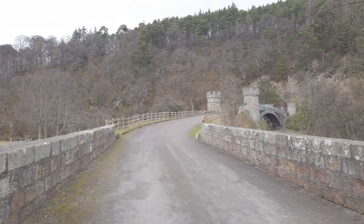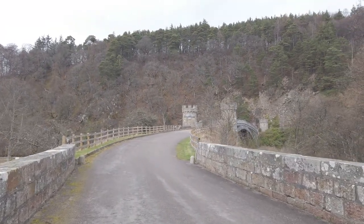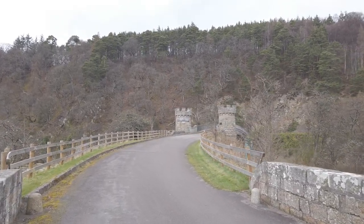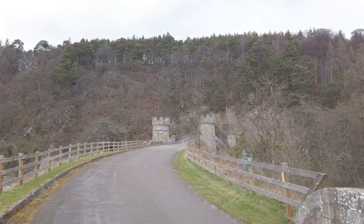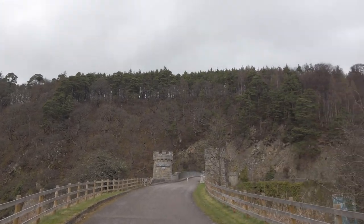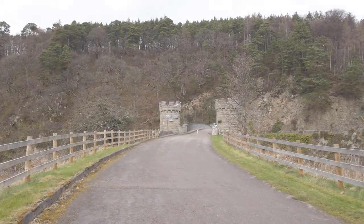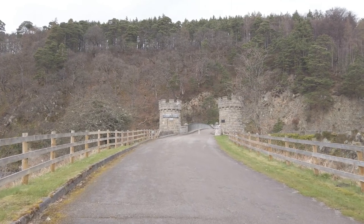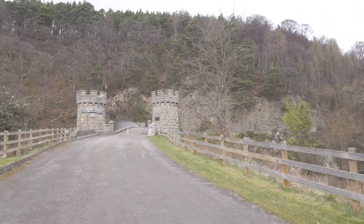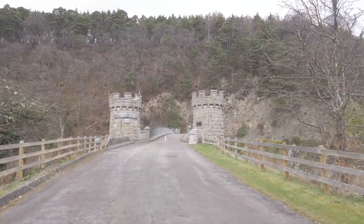We are walking on the bridge guys and here we can really see the river. There's a tower there and up there it's the streets, but it's really really relaxing here to walk in Krogelaki. Let's see what's written on this tower.